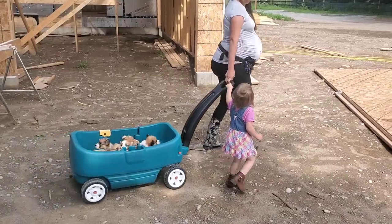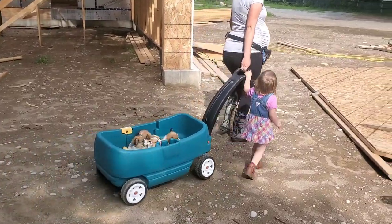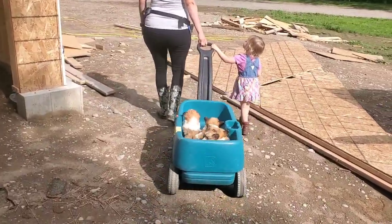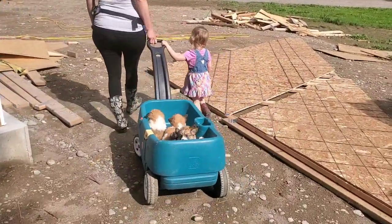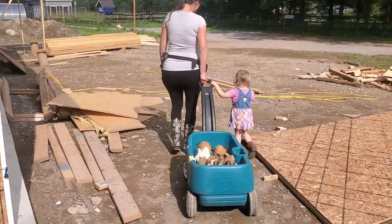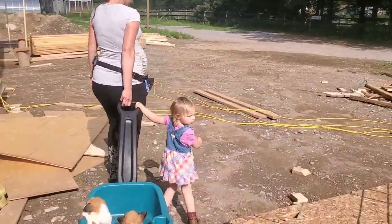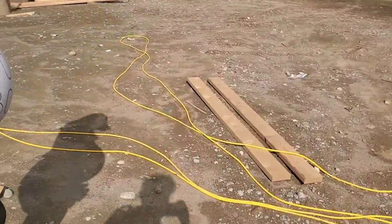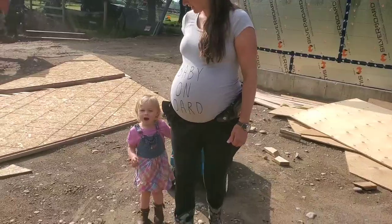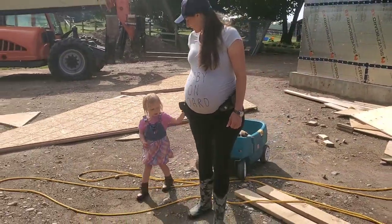We like Corgis because they're really compact dogs but they're still kind of a big dog that's not too big. They're kind of hearty and they can do agility and all sorts of things. They're really friendly dogs, really cuddly dogs, really smart dogs. So we just kind of got into breeding Corgis over the years and love them a lot.